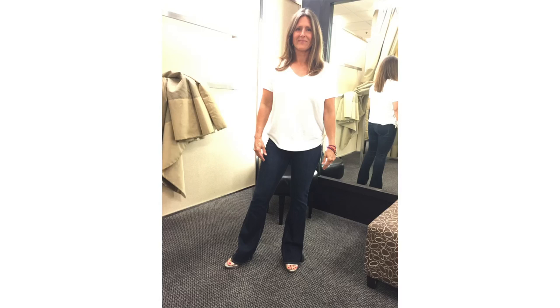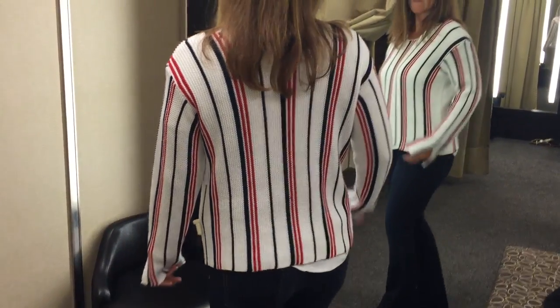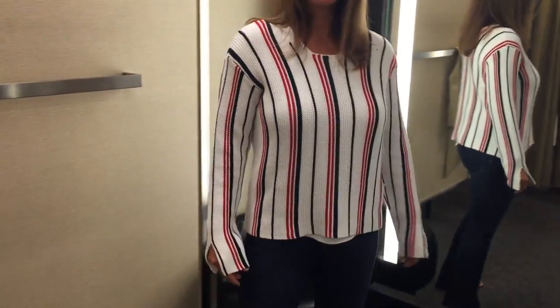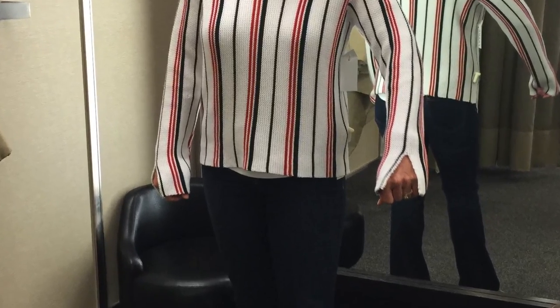We loved this little striped sweater by Frame. Jennifer spends a lot of time at the lake and she's going to be there for the 4th of July, so it's a very patriotic sweater — very nautical and preppy. It had this really cool detail at the wrist that's sort of a split V. Just a pretty little summer sweater.